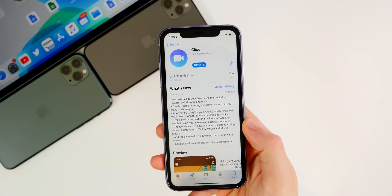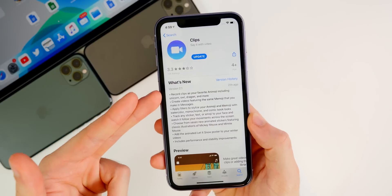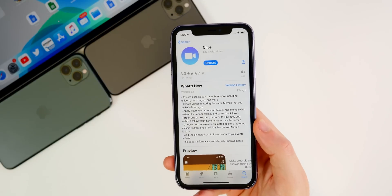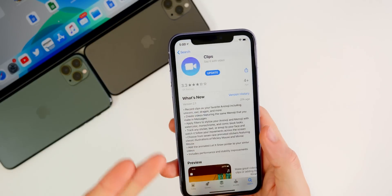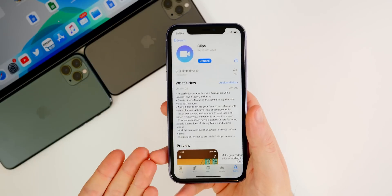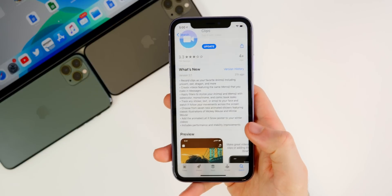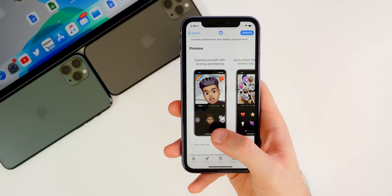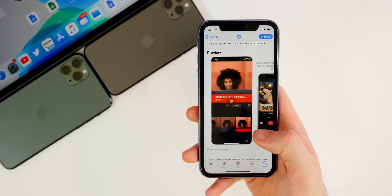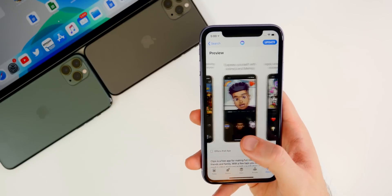Apple's Clips app also got a pretty big update today — version 2.1. This update adds support for Animoji and Memoji characters, so you can record videos with those animated heads, which is pretty cool. There are also new stickers and other improvements. I think the app is cool overall, but Apple isn't really promoting it well or showing off its capabilities. I feel like they should talk about it more, because a lot of people don't even know what it is.